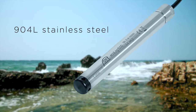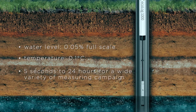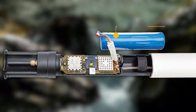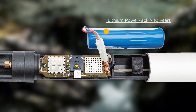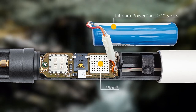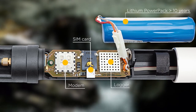The probe, which is corrosion-resistant even in salt water, delivers absolutely precise measured values in a variable data density that does not miss even short-term fluctuations. The included lithium power pack supplies the extremely energy-efficient OTT Ecolog with power for many years. A data logger with simple configuration software for all common platforms saves familiarization with ever-new devices and minimizes operating costs.